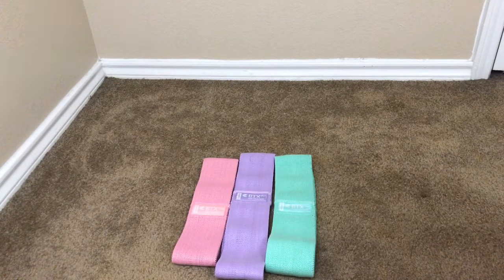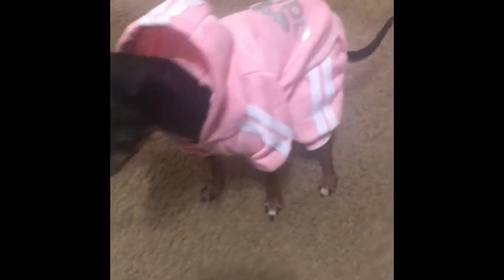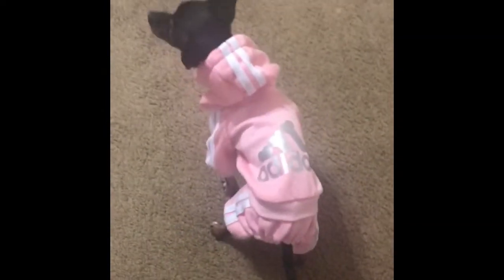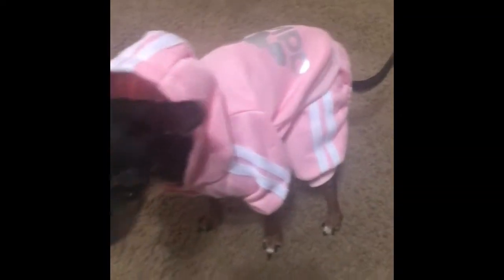I found this Adidas dog outfit for my dog Nyla. I got it in the extra small and it's just so cute — you can see her getting her pose on. I thought that was a very cute outfit for her.